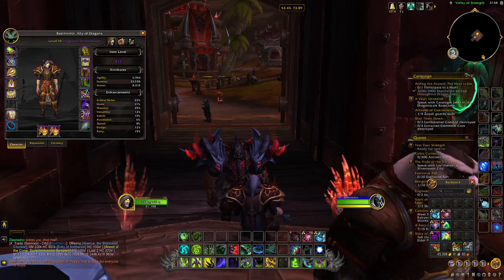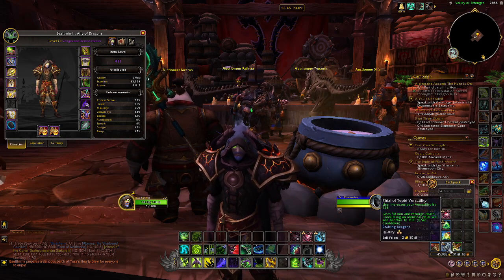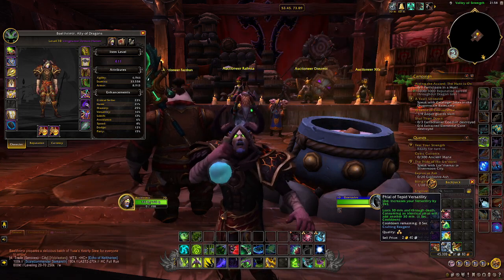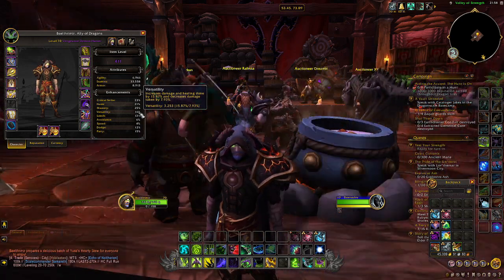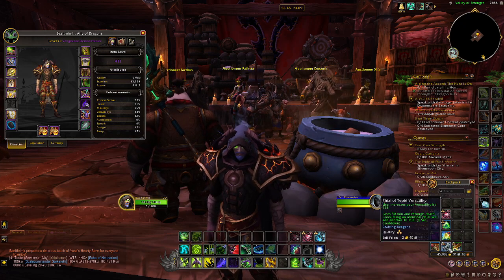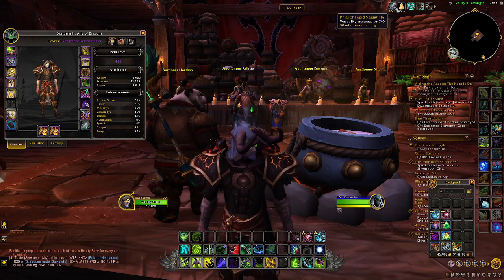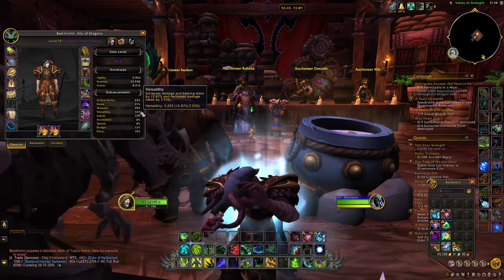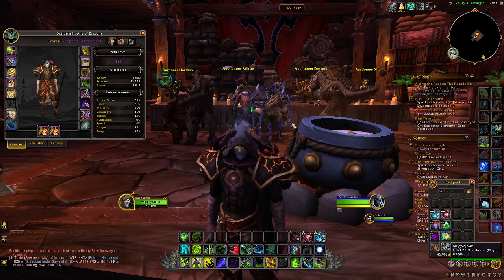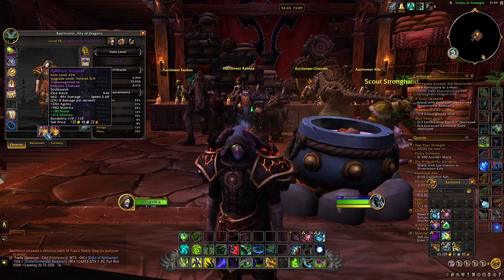Next are vials, or flasks as some people call them. These are 30-minute buffs that specifically target one stat. For tanks, versatility is the number one priority. You can see it increases versatility quite substantially — I went from 12% versatility overall to 15%, which is quite sizable. The effects are meaningful: I gained almost three whole percent more damage and healing done, and an extra 1.6% damage reduction. Maybe it doesn't sound like a lot, but these are the margins that matter when pushing higher content. Combined with the one percent mastery from food, plus potions, plus other buffs, it all adds up.